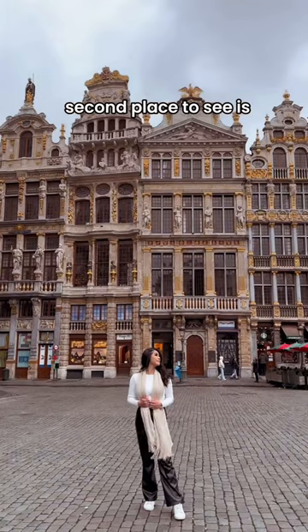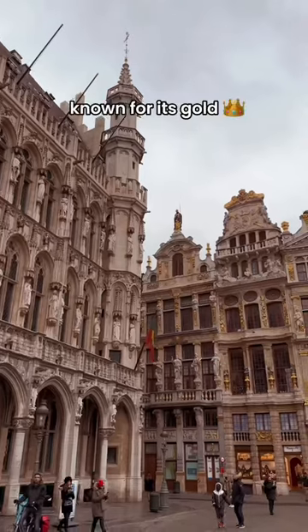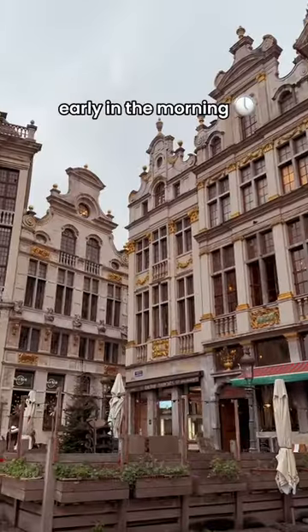The second place to see is Grand Place. This is the most famous and beautiful place in Brussels. It is the central square of the city, known for its gold and grand decor. And my tip for you is to visit this place early in the morning to avoid the crowds.